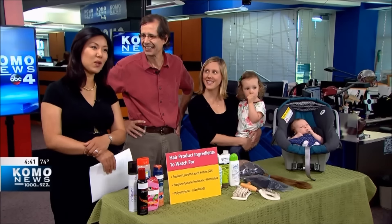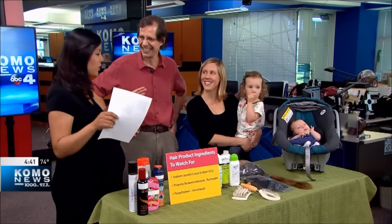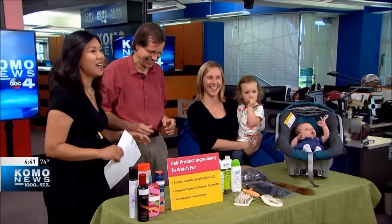Here's a question for you: do you know what's in your hair products — products that you might use every day? Picking the right products can go a long way in protecting your health as well as our environment. King County eco consumer Tom Watson is back, joined by local mom Angela Wallace and her two daughters, to show us how they put green in their hair routine.